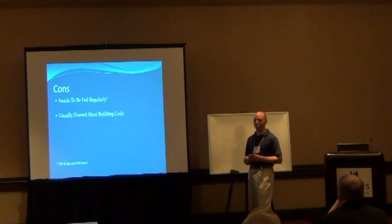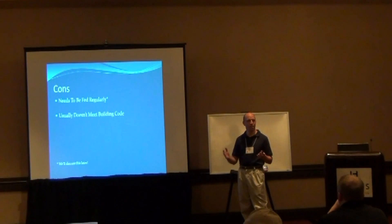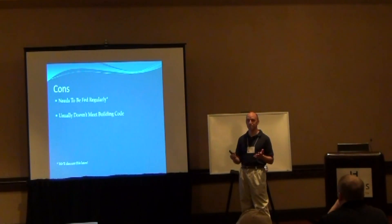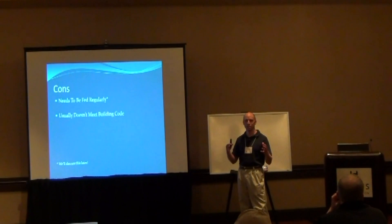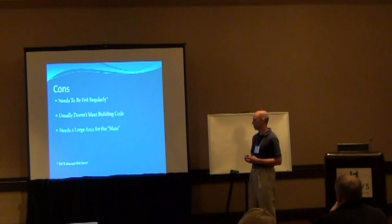The rocket mass heater group is sort of like this whole underground society, mainly because these things are put together by the home user and they don't meet building codes for the most part — even though they're extremely safe because everything is contained usually within cob or 55-gallon drums. The way the heat comes out of them, there's no high heat coming out of a chimney. It takes a little bit of practice and education on how they operate.